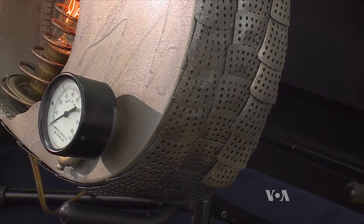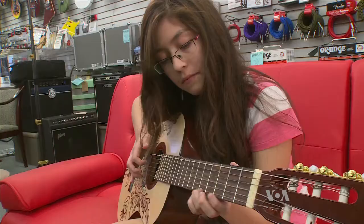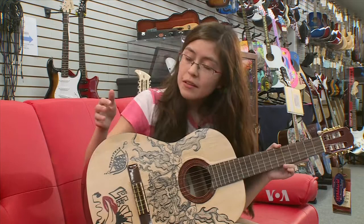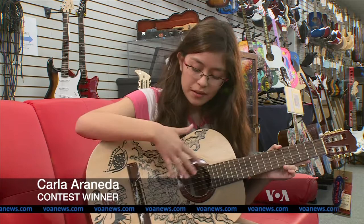Customers had 10 days to judge the entries, and when the votes were counted, the winner was this guitar by 15-year-old Carla Araneda. First I used a white stain for the whole front part, and then for the black lines I used acrylic.